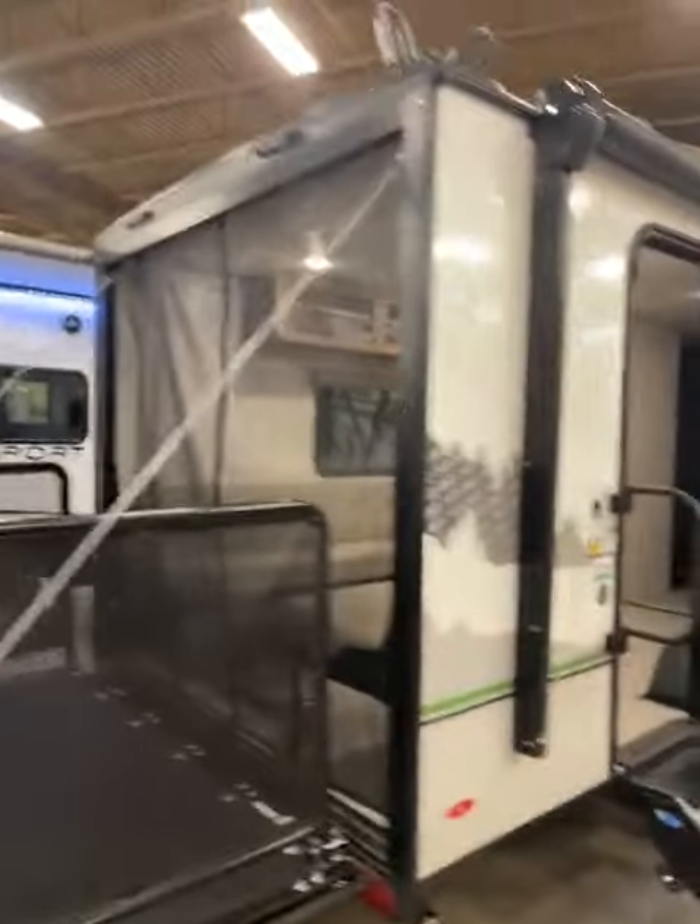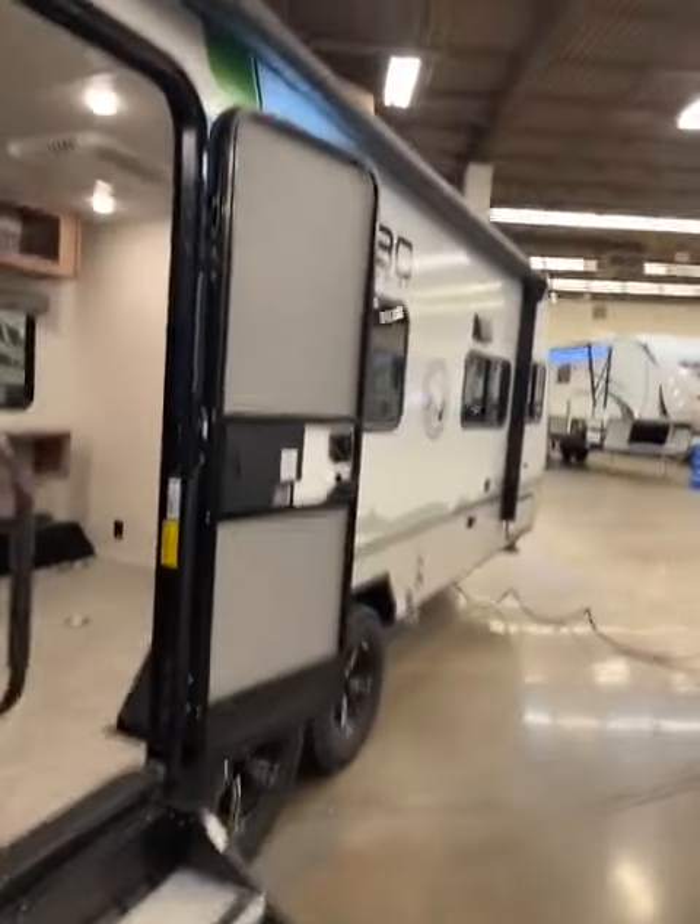Does have the party deck in the back, nice LED lights, power awning — nice long power awning — fold-up solid steps, tandem axle, torsion spring. Does have the solar panels already on it, nice fold-up couches here in the back, and a huge toy hauler area.